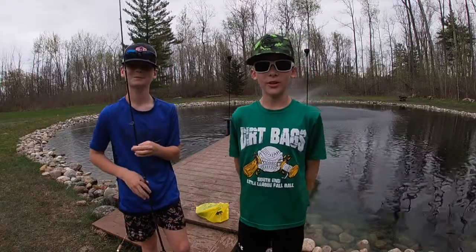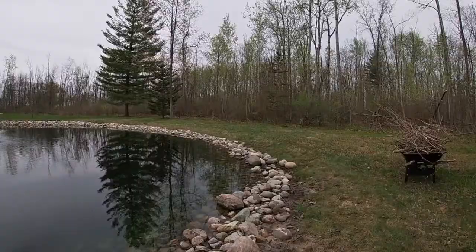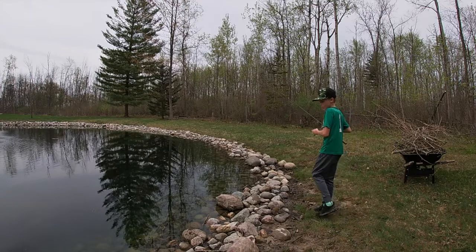So hopefully that doesn't interrupt anything, but enjoy. We're gonna use some worms. All right guys, we're in the top right corner trying to catch the perch — that's where we usually see them.